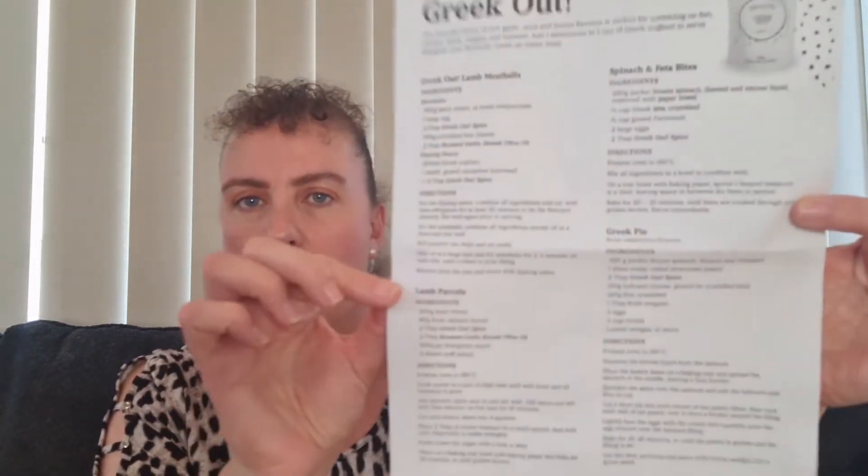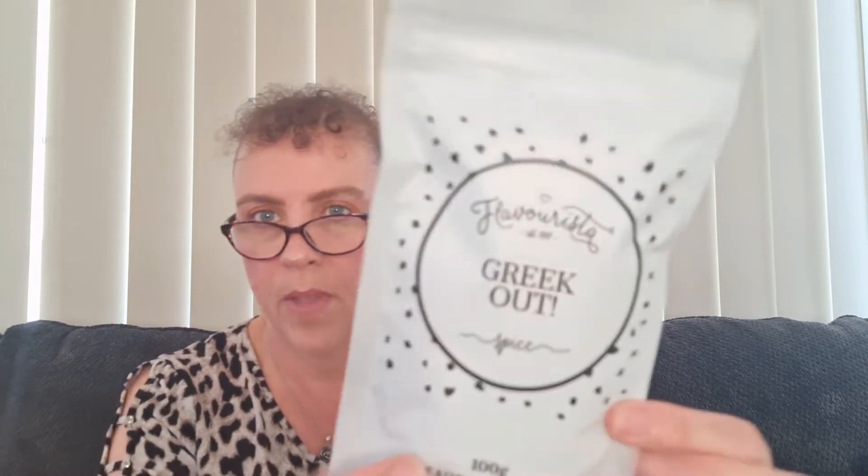I'm going to go through my pantry and see what I've got to make one of these, and I'll insert a picture to show you what I've made. I'll pop my trusty little glasses on — they've had a repair while I'm waiting for new ones to arrive — and I'll tell you about the products. So the Greek Out spice, this is what it looks like.